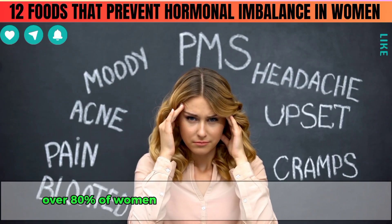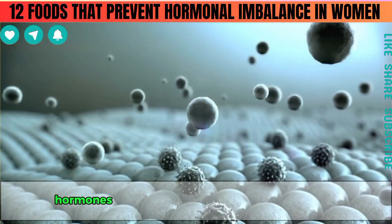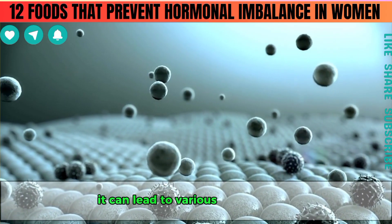Did you know that over 80% of women experience hormonal imbalances? Many don't even realise it. Hormones are chemical messengers in our bodies that control how cells and organs function. When these hormones are out of balance, it can lead to various health issues.